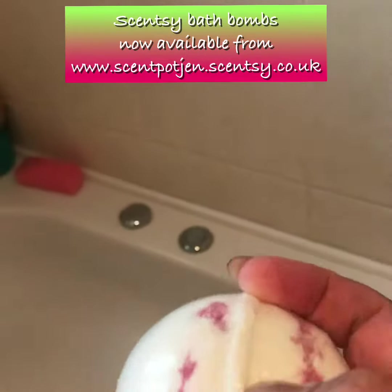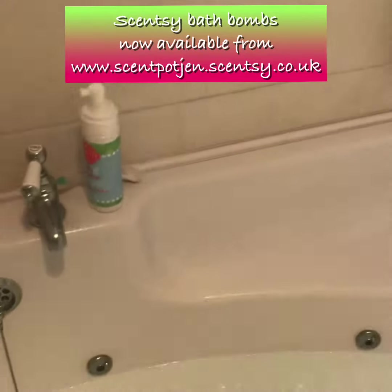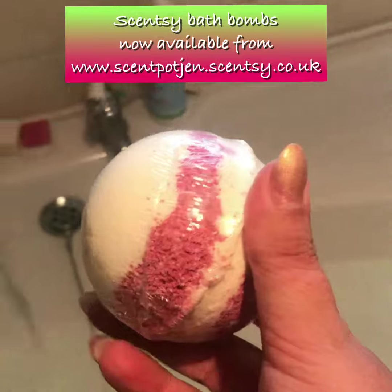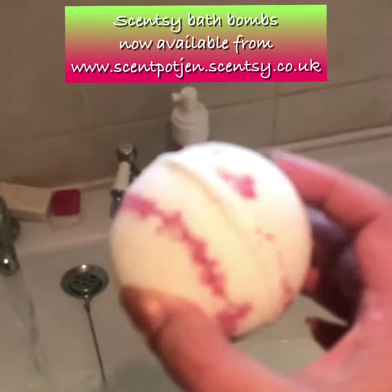So I'm going to pop this into my bath — just bear with me, I'm going to put me down in a minute while I actually get into it. I'm going to open it up with my big fat nails. So here we go — one bath bomb going in.